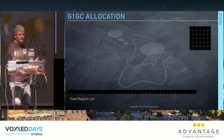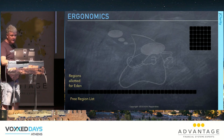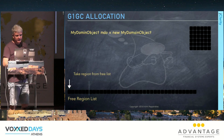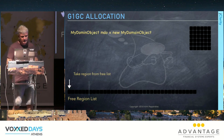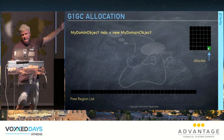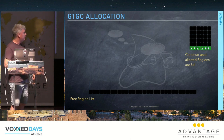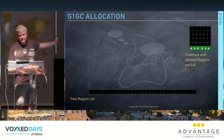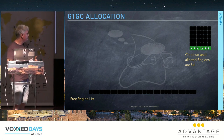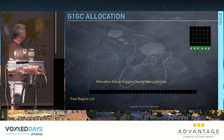The regions go into a free region list. Some are allocated for the nursery. When application threads perform allocations, they pick a region from the free list, mark it as Eden, and allocate into it. When it fills, they get another region and continue until all allowed nursery regions are consumed.